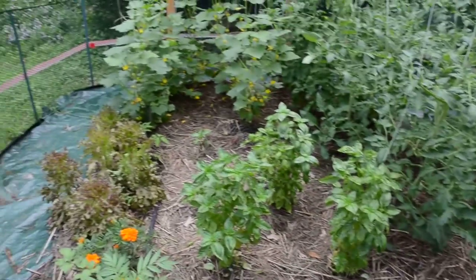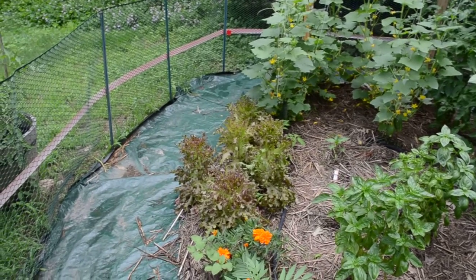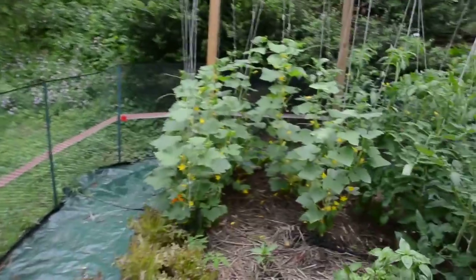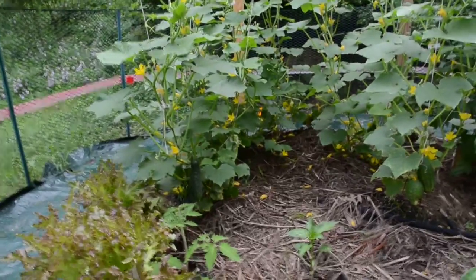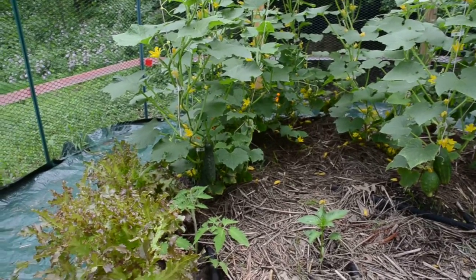And some of the usual stuff — basil. My lettuce is pretty much done; it's bolting now, so we're eating it as fast as we can. We've got some cucumber plants. On the left we've got the slicing cucumbers, and they're coming in. I think maybe in a week I'll have something that I can eat.